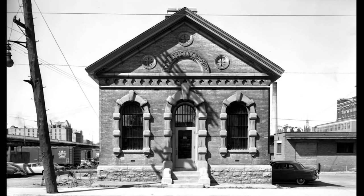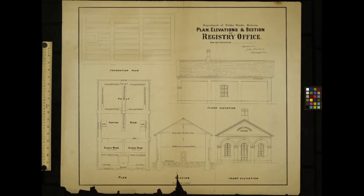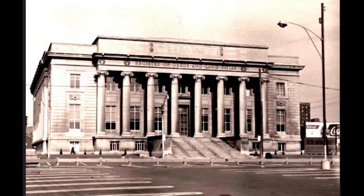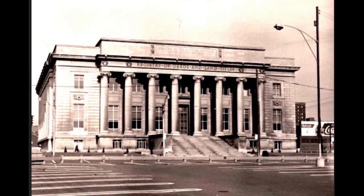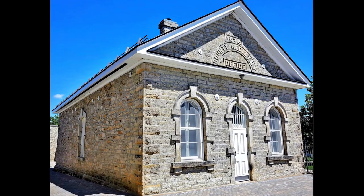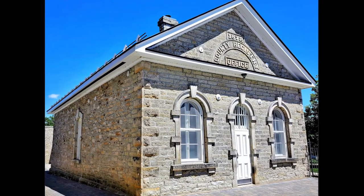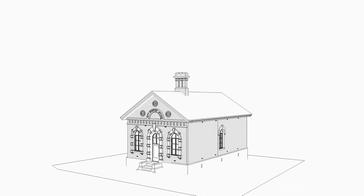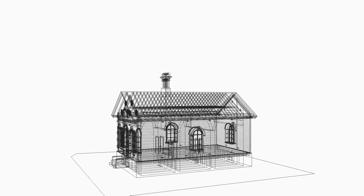The City Registry Office is a building that was constructed in 1874. The role of these buildings was to store valuable land titles. These buildings had to be secure from fires — not just fires inside the building, but city fires. And so they were built out of solid brick and stone so that they were like a bank vault.